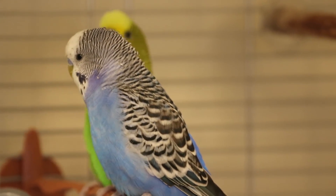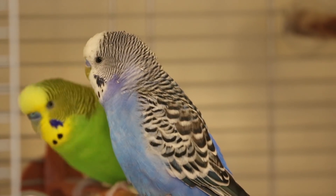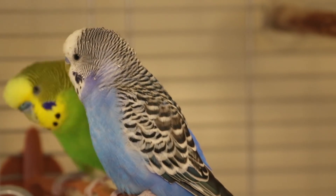Birds can be moody during this time and sometimes more prone to biting you. So be extra careful with your bird during this time and make sure they get plenty of fresh vegetables.